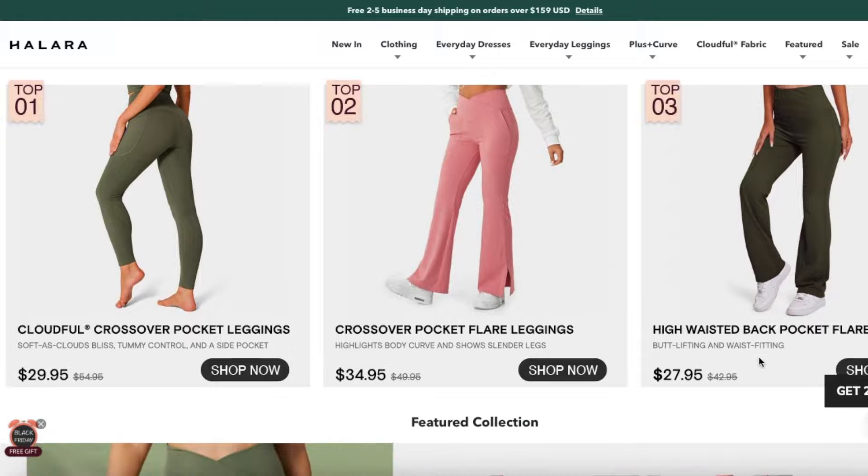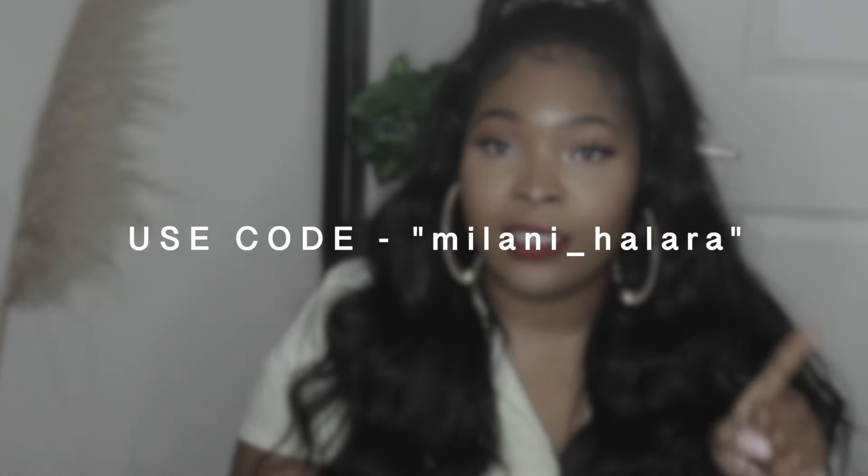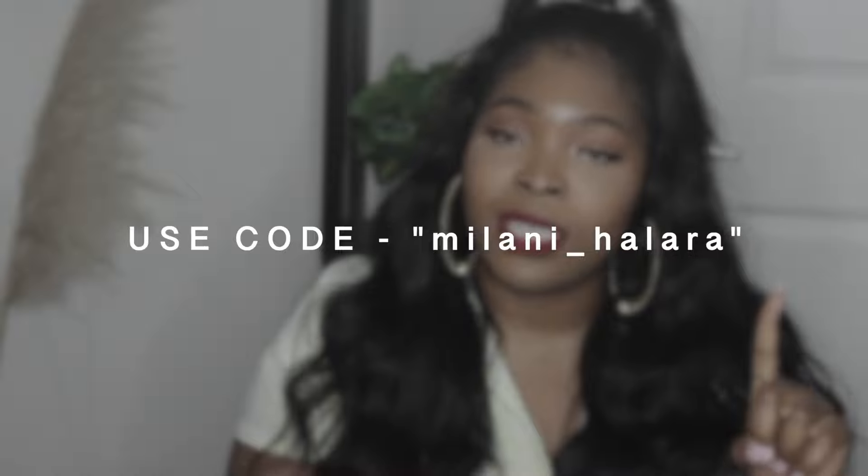I have six items here that I'm going to show you guys. They range from workout dresses to leggings. If you have not subscribed to my channel, make sure you guys hit the subscribe button. My name is Milani Goats — I make videos for women looking to look their best and feel their best. I also have a coupon code if you're interested in purchasing — it will be listed in the description box. The coupon code is Milani underscore Halara.